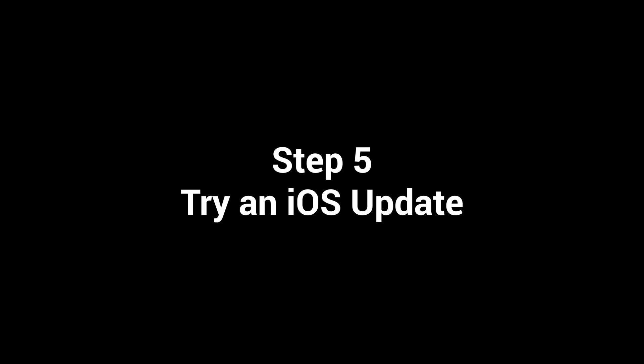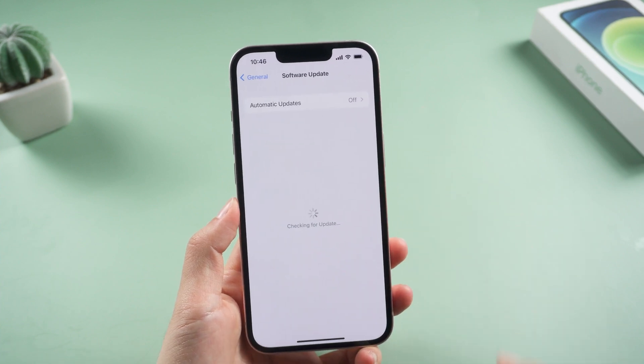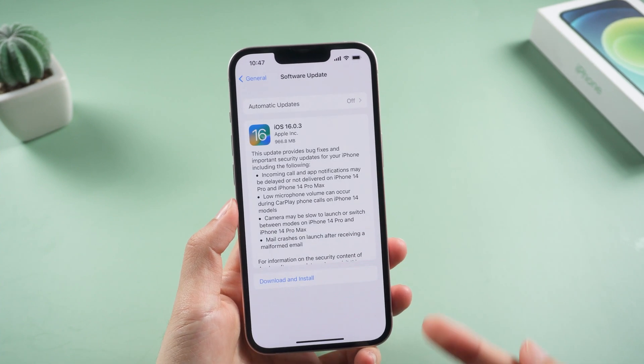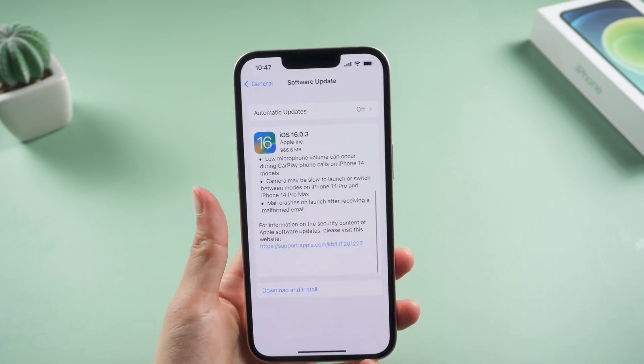In addition, check if there's an available update for your iPhone. Go to General and tap Software Update, then go ahead and install it. These updates keep your iPhone up to date, secure, and working properly.